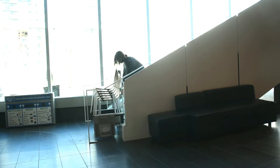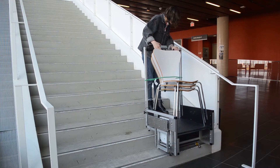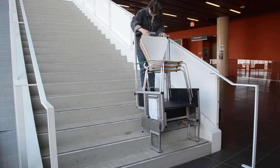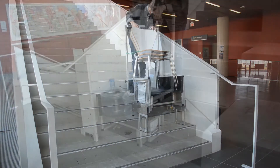Unlike other carts, Dolly can climb up and down stairs while always keeping its cargo level and stable. Dolly does all the lifting and balancing, so minimal effort is required. Dolly is designed to lift 200 pounds at a comfortable climbing speed. The same design can be scaled up to lift several times that amount.